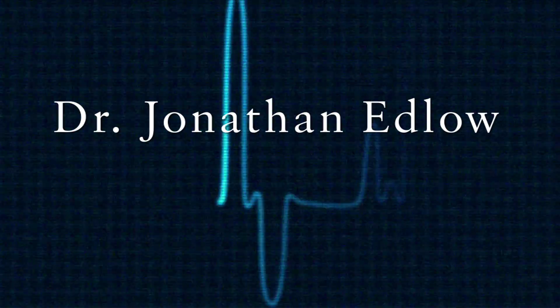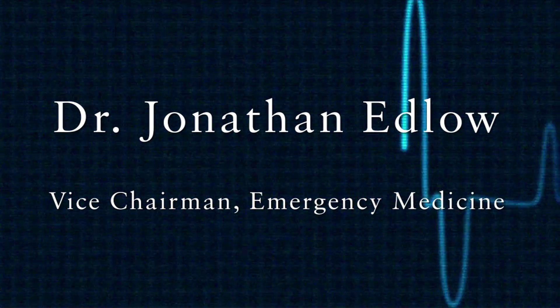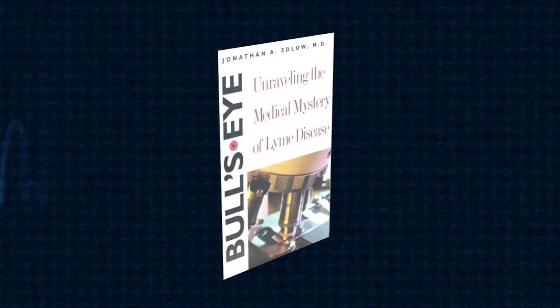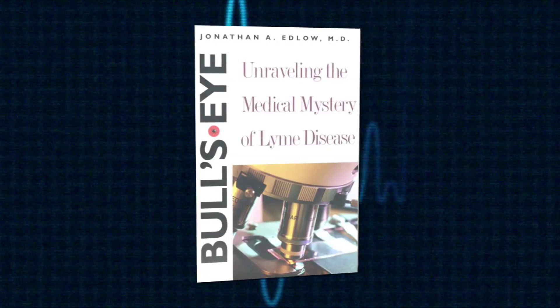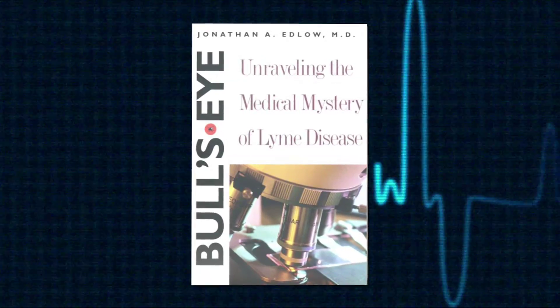Dr. Jonathan Edlow, emergency room physician at Beth Israel Deaconess Medical Center and author of the book Bullseye: Unraveling the Medical Mystery of Lyme Disease, discusses ticks and ways to keep your family safe this summer.